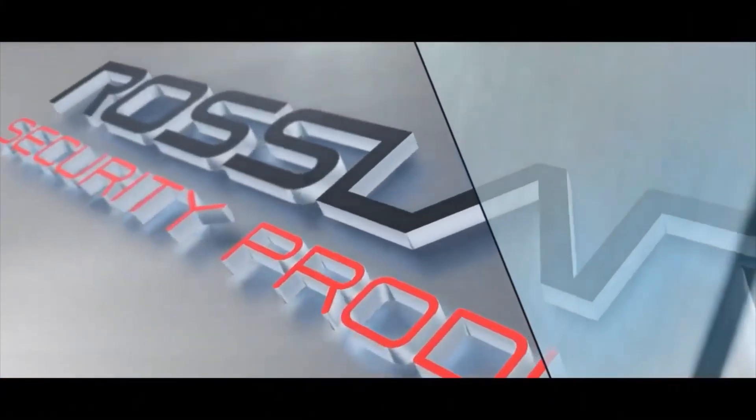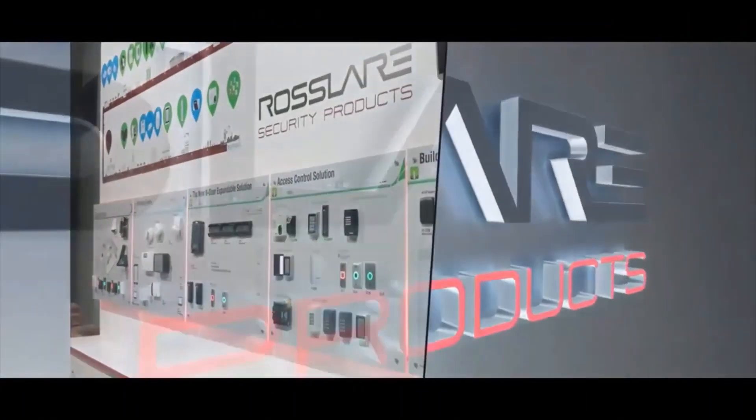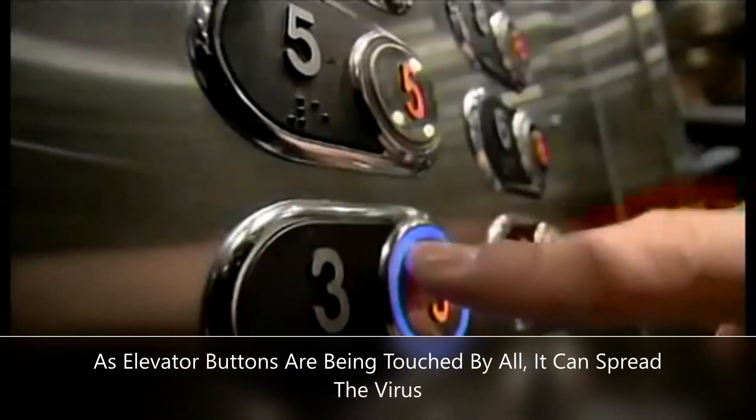Welcome to Rosslair Electronics India Private Limited. Rosslair is a leading manufacturer of access control systems and infrared touchless switches which can be used with different applications and machinery for touchless operation. Rosslair is one of the pioneers in offering elevator access control systems.